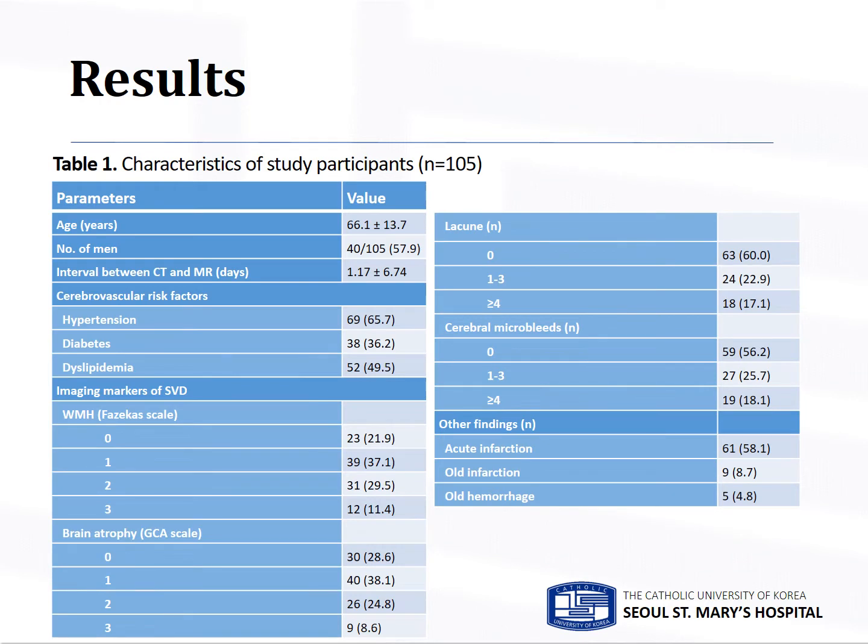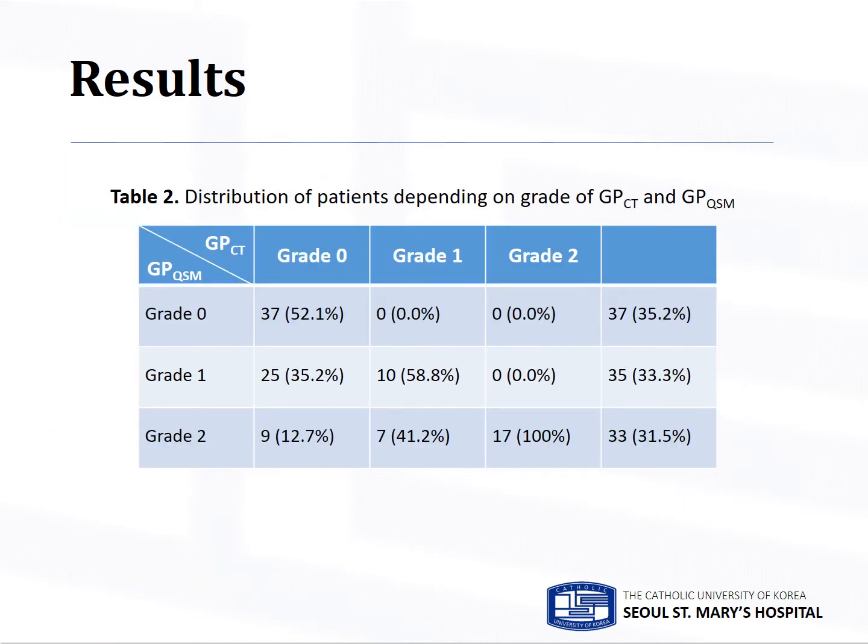This table is a summary of demographics, clinical, and imaging characteristics of participants. 30 men and 65 women were included in this study, and their mean age was about 66.1 years. This table describes the distribution of patients according to grade of GPCT and GPQSM. While GPCT and GPQSM were not identical, they were dependent significantly on each other. About two-thirds of patients had the same grading of GPCT and GPQSM, and the remaining 41 subjects had higher GPQSM grade than GPCT.